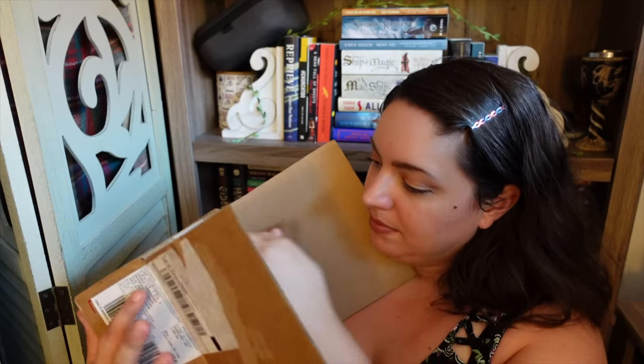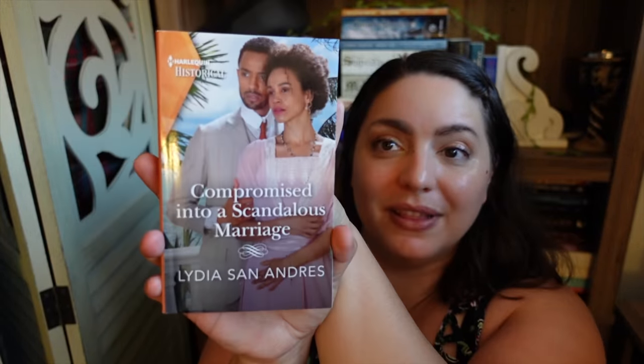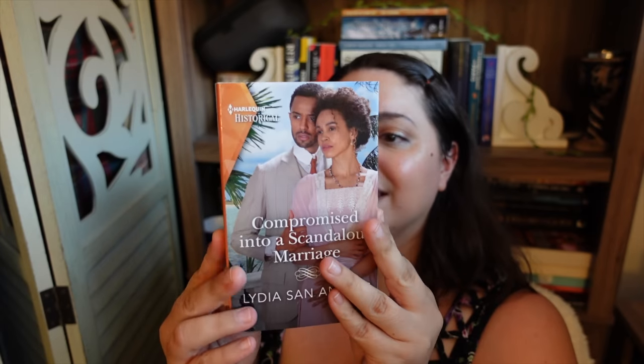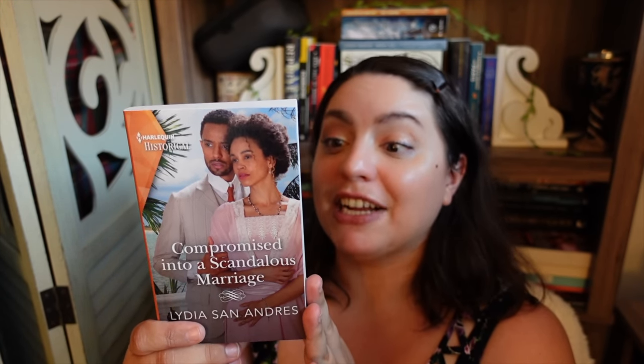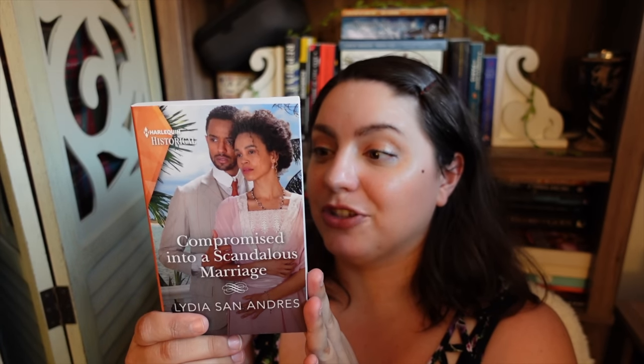Box number two — we've got a historical category romance, Compromised into a Scandalous Marriage by Lydia San Andres, featuring Afro-Latin characters. When heiress Paulina Desbradel is banished from the family Quinta in a storm, she seeks shelter with her dashing new neighbor Sebastian Linares. Their attraction may be as electrifying as the lightning outside, but the night they spend together is totally innocent. Barely more than strangers, they must now marry. But left alone with their simmering chemistry, can they build a true union from the ashes of a scandal?